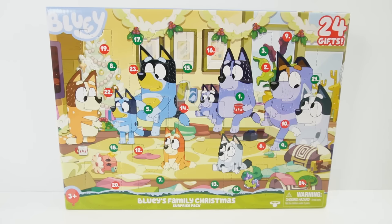Hi everyone, welcome to Evie's Toy House! Today we have an advent calendar featuring Bluey. Inside this set there are 24 gifts, and you can start to open them at the beginning of December, ending on Christmas Day.